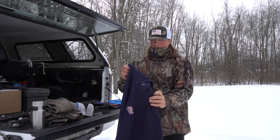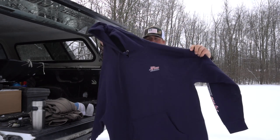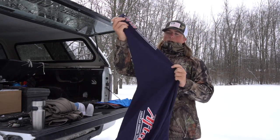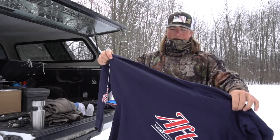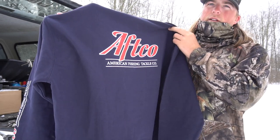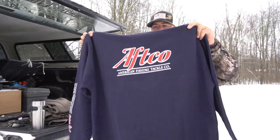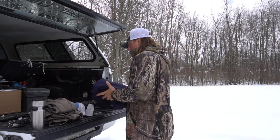Here's another hoodie they just came out with — it's a navy blue color, really nice. It says AFTCO on the sleeve, which they put on most of their sleeves. On the back it has this retro-style lettering that I really like. I've been wearing this one a lot lately — I really like a lot of the new products they came out with this year.